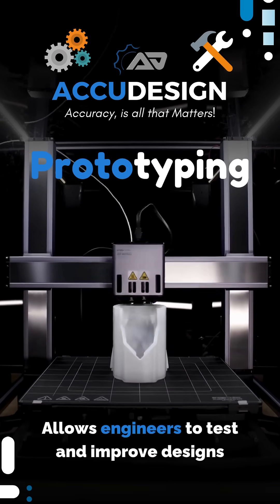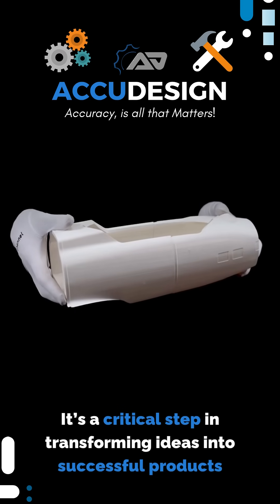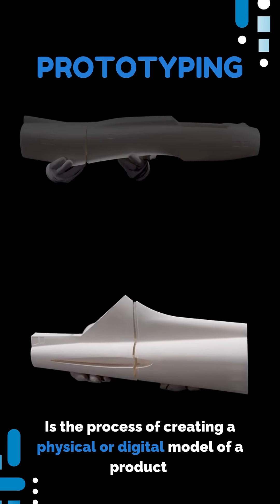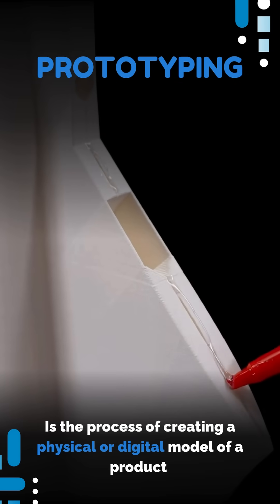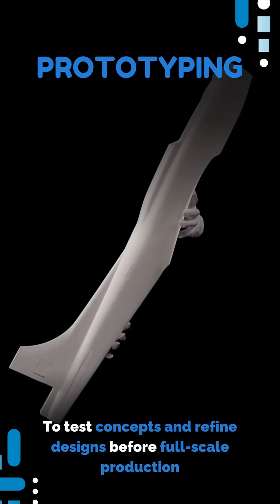Prototyping allows engineers to test and improve designs. It's a critical step in transforming ideas into successful products. Prototyping is the process of creating a physical or digital model of a product to test concepts and refine designs before full-scale production.